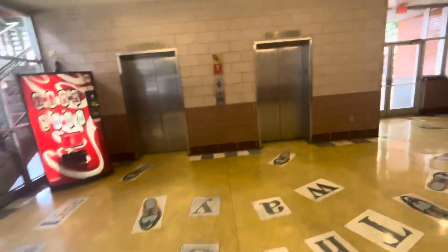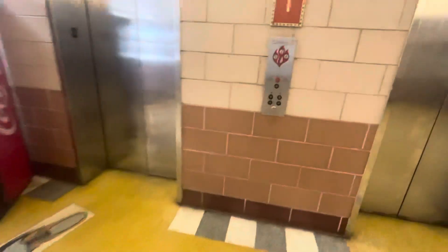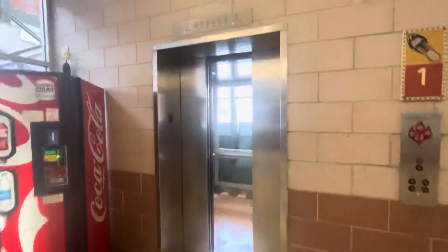All right, I filmed these back in 2017, but we are back here in the Travis Street parking garage in downtown San Antonio, Texas. These are Dover Scenic elevators. Here we go. Say hello to Mr. Security Camera.